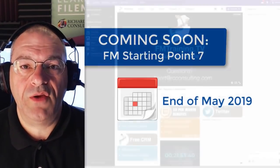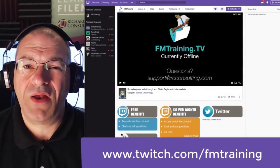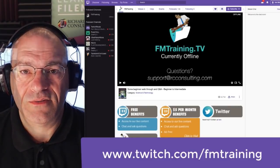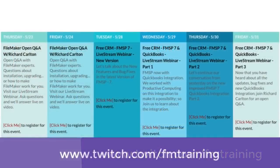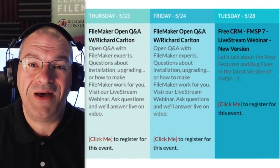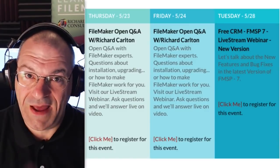Many of you know that we have been experimenting with live training. Starting in about a week, we're going to be kicking our daily live training events into high gear, and we have some really neat content coming. This live training is actually free. We're starting off with a couple of Q&A sessions — if you have questions about the FileMaker platform or want to pick our brains about an idea, feel free to show up and type in your question, and we will respond on live video.